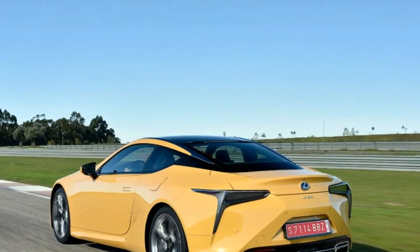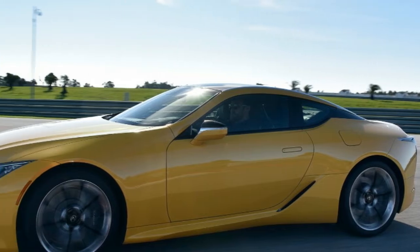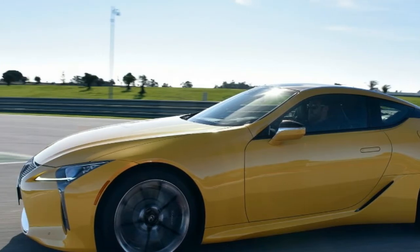The LC 500 is a four-seater, and while the back seat looks very small, we'll update this with our impressions as soon as we can sit back there.